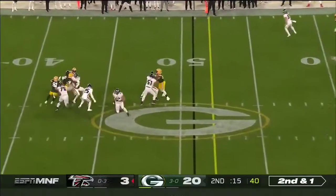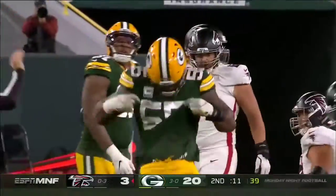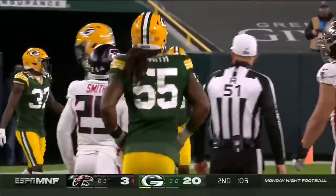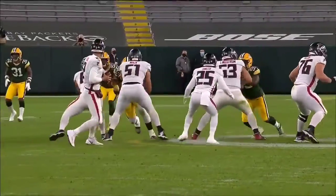Second and one, 15 seconds left. And Ryan will be dropped — sacked by Z'Darrius Smith. Z'Darrius Smith has had a lot of production when they move him inside and let him move around. And here you can see him just rush over the guard Lindstrom.